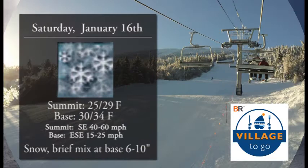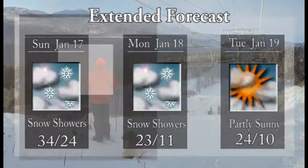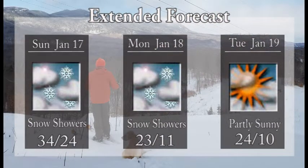So get out there and enjoy it, folks. For Saturday, that's when we'll see snow developing overnight tonight into Saturday morning. We could see a brief mix at the base, but we're looking at a good 6 to 10 inches of snow accumulation, especially higher up on the hill. It will be windy, though, so you'll need to be aware of that. Sunday, we'll see those snow showers linger, and we could pick up another inch or two of accumulation into Monday.